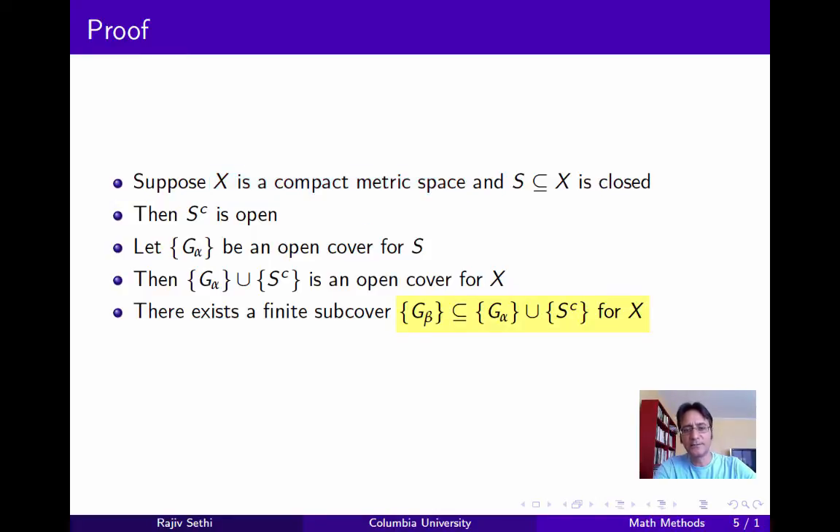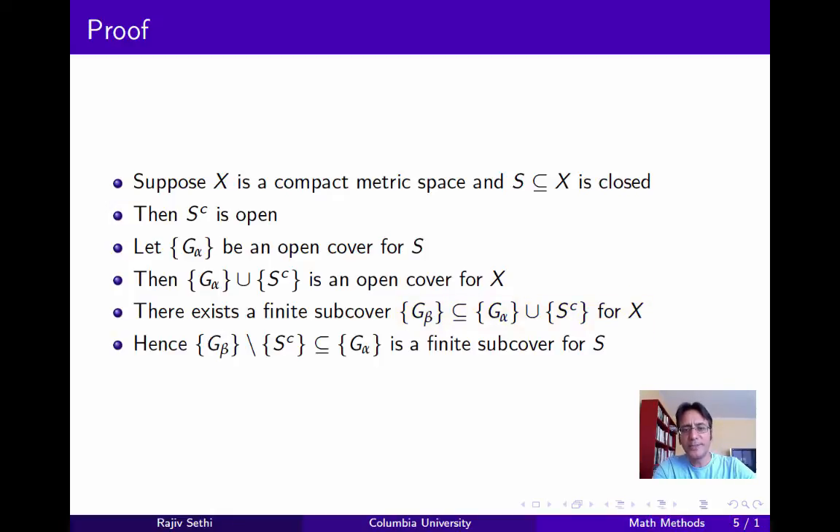Let's call this G_beta. So G_beta is a collection of sets that's a subset of the collection G_alpha union S^C, and this is a finite subcover for X. Now G_beta may or may not contain the complement of S. If it does, we simply remove it from this collection. Note that G_beta with S^C removed is a subset of G_alpha, and is also a finite collection of sets, so we have a finite subcover for S. And since G_alpha was just an arbitrary open cover for S, we know that every open cover for S has a finite subcover, and S is therefore compact.